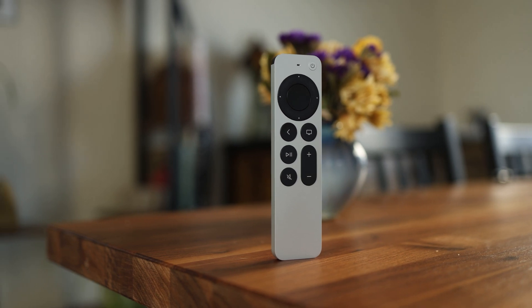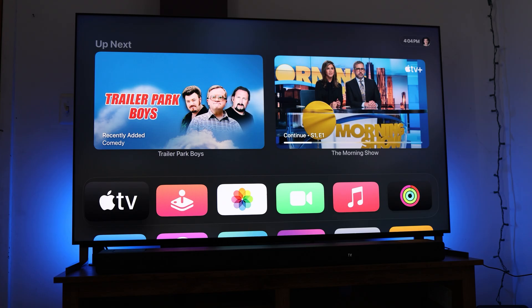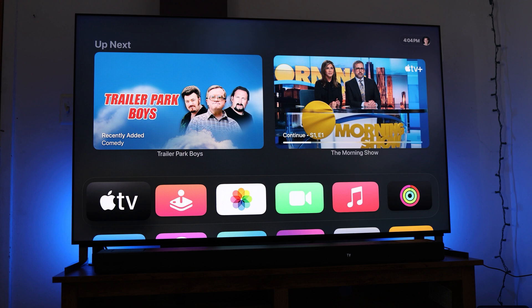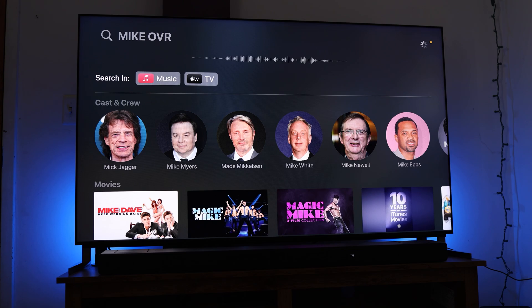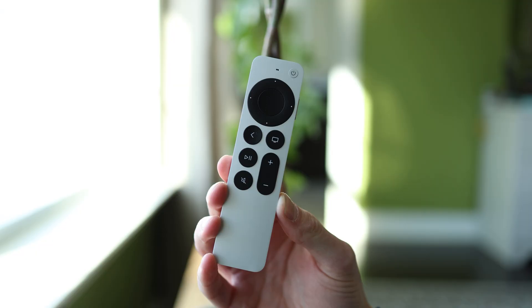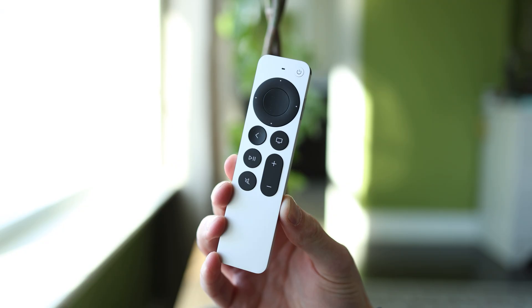I'm always surprised by how many people have an Apple TV or Apple TV 4K and don't use it to its full potential. In this video, I want to share 21 tips, tricks, and hidden features that I found that a lot of people might not know about — features that can turn you into a power user and make this, in my opinion, basically the best TV stick out there.